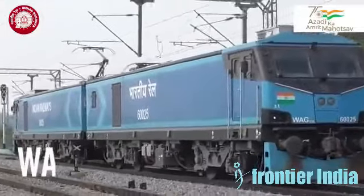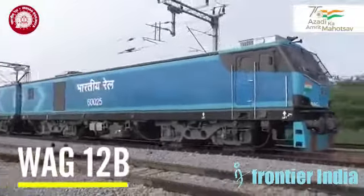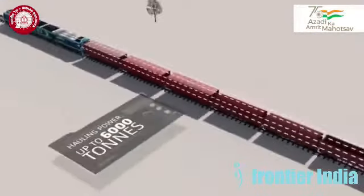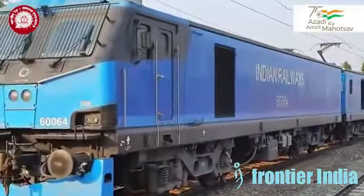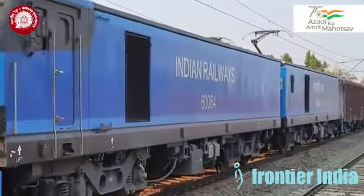The Indian locomotive WAG-12B is the most powerful locomotive to run on Indian tracks. Cumulatively, these electric locomotives have already clocked over 1 million km, thus providing a significant fillip to the country's freight logistics landscape.